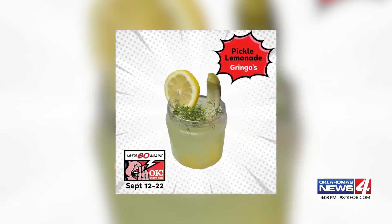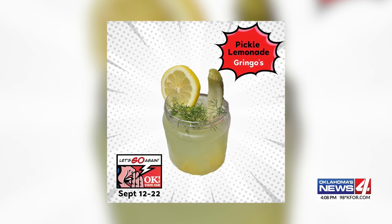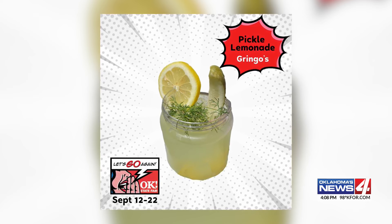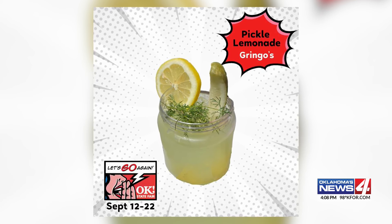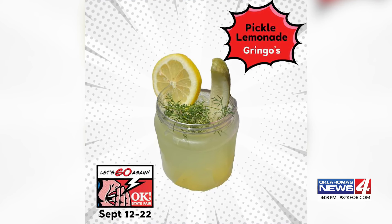Also, you can wash it all down with pickle lemonade. The concoction promises to have you puckering your lips for more. As you can see, it is served with a pickle spear and lemon slices. You know, runners drink pickle juice for leg cramps because it has so much salt in it.